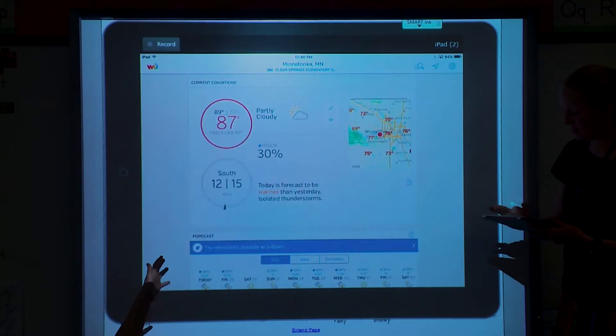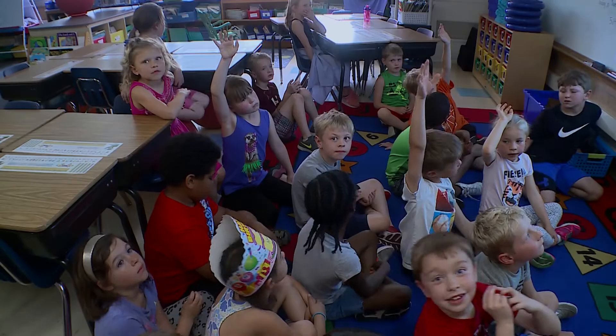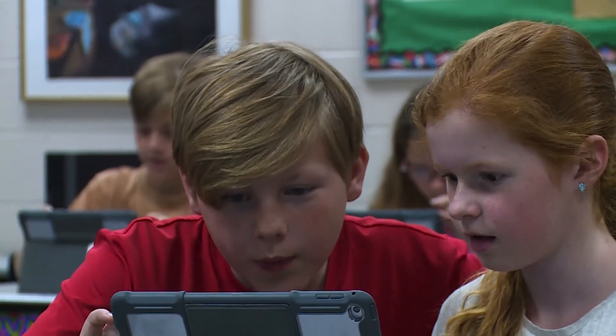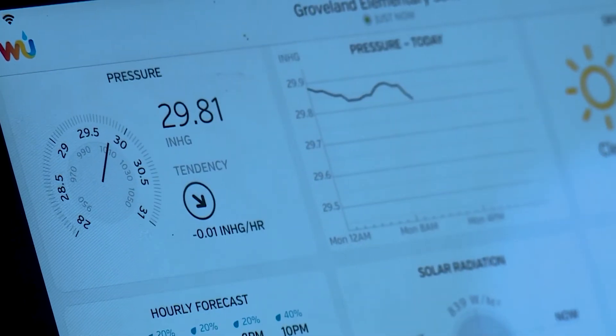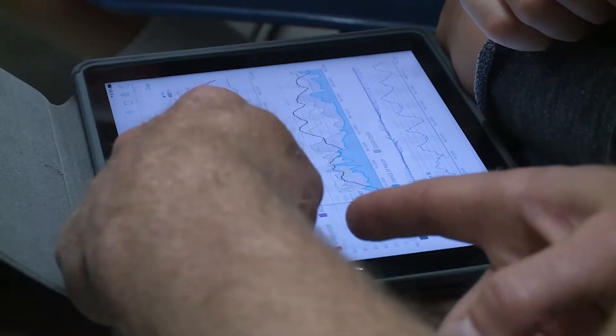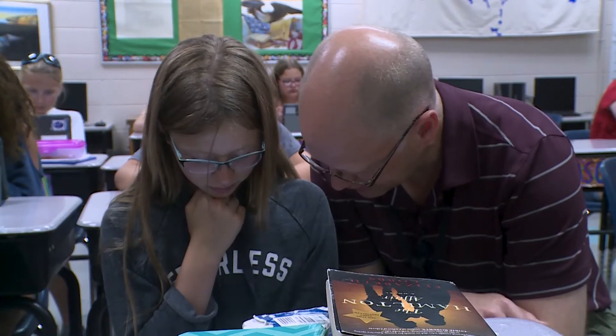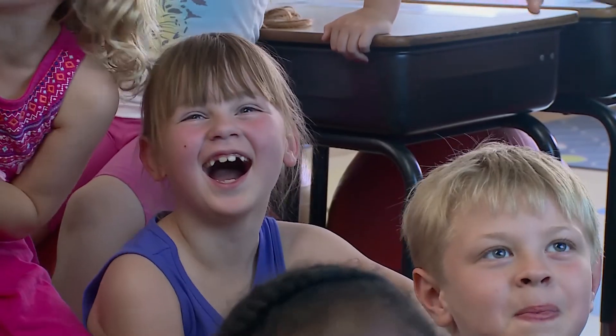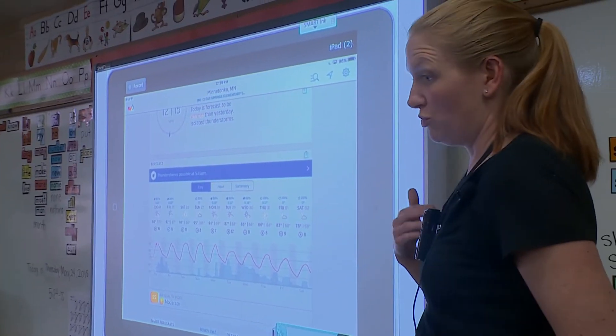At school, every classroom has access to the weather stations using a website or app. Classes will learn about the weather during times such as morning meeting, science class, and math units. Each grade level has a suggested focused area that links science units to aspects of the weather. For example, second graders may investigate wind direction and speed during their weather unit, and fourth graders may investigate precipitation during their water unit.